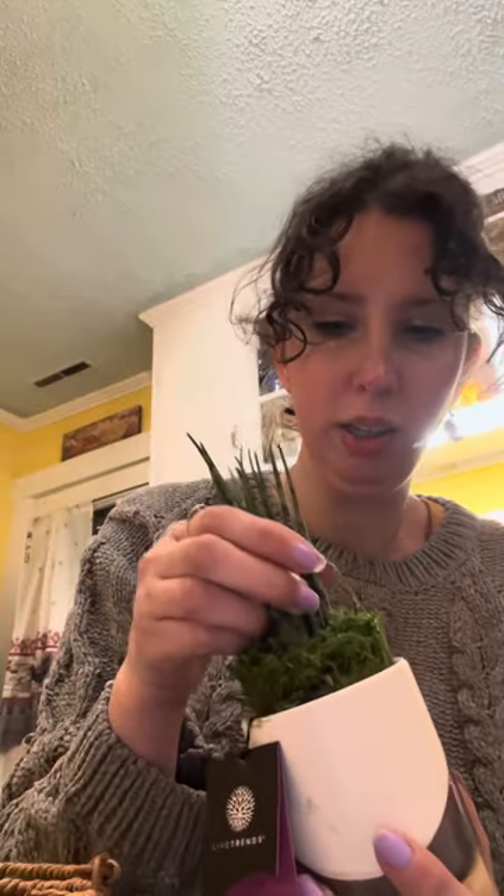Something she always does every year is she gives us little plants. Last year she gave us orchids — mine did not make it — and this year she gave us succulents. We're not sure what this succulent is; it is live, and you can tell it's alive because it's not perfect. It doesn't say what it is, and it didn't even show this plant on their website. It's kind of like a snake plant but in succulent form.